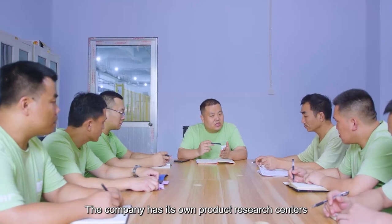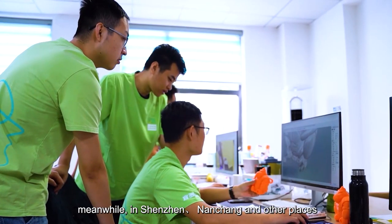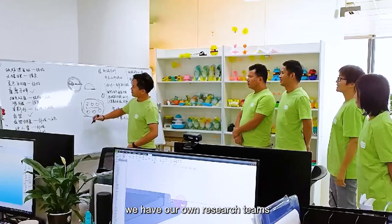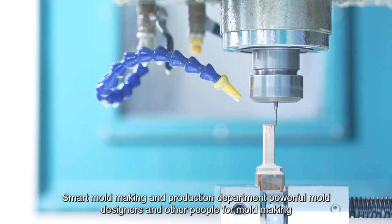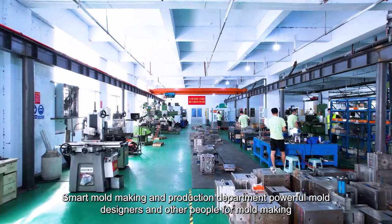The company has its own product research centers — we have all the talent here. Meanwhile, in Shenzhen, Nanchang, and other places, we have our own research teams. We also have a smart mold-making and production department, with powerful mold designers and staff dedicated to mold making.